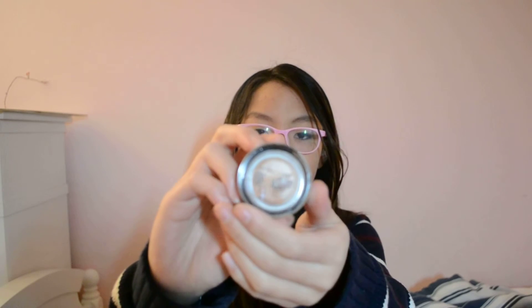I also got the Color Tattoo 24 Hour eyeshadow in Barely Branded. It's a cream eyeshadow. I like it so far — I tried a little bit on, and I heard a few good things about this, so I'm excited.